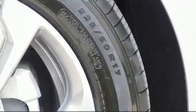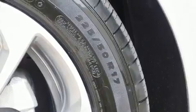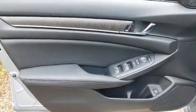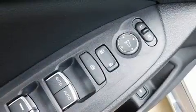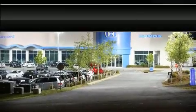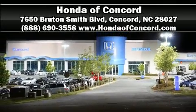Adaptive cruise control maintains a preset distance behind the car ahead of you, simplifying highway driving and enhancing safety. Our sales staff will help you find the vehicle that you've been searching for. Call now to schedule a test drive.